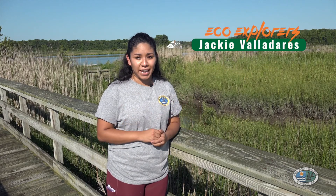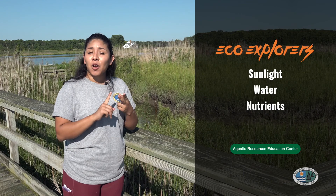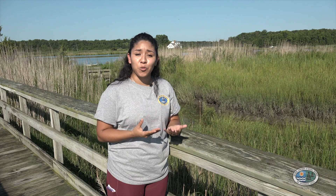The tidal salt marsh is a place where you can find a huge number of plants. This is because this ecosystem provides everything that a plant needs to survive. There's plenty of sunlight, water, and plenty of nutrients in the soil. Plants use the energy from sunlight and carbon dioxide in the air to create their own food and grow.